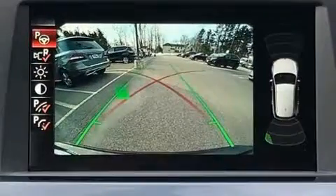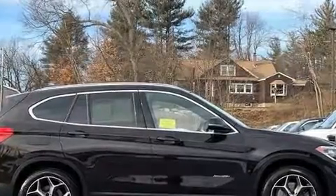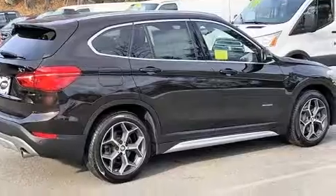Top features include rain-sensing wipers, front and rear reading lights, automatic temperature control, a power liftgate, a roof rack, and power front seats.